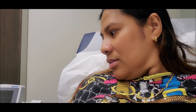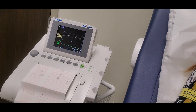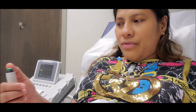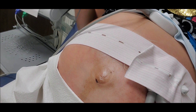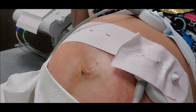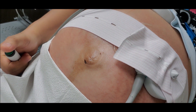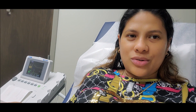The baby's heartbeat is not that strong right now. I feel him moving. So every time he moves, the heartbeat is getting strong and fast.